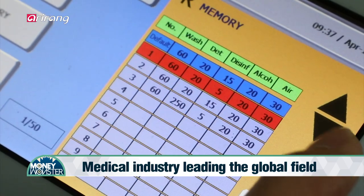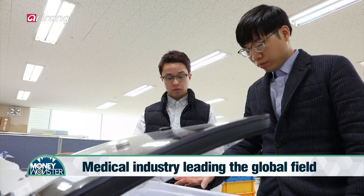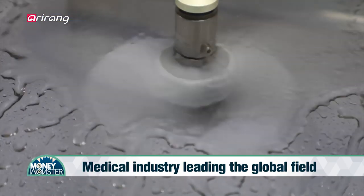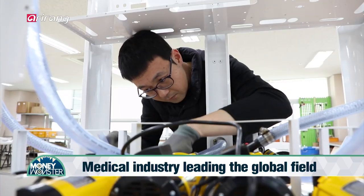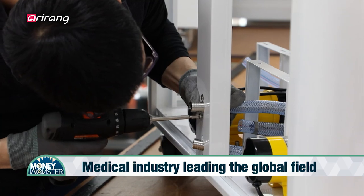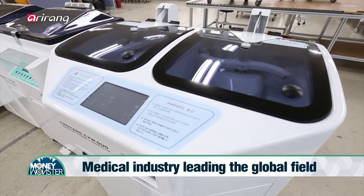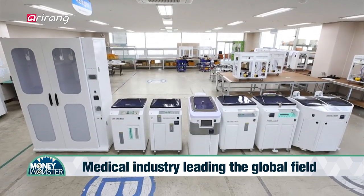Choyang Medical Industry has played a leading role in the field by localizing the endoscope washer and disinfector for the first time in the domestic market, and the company has secured a firm position in the global market. We introduce Choyang Medical Industry, which has provided high-quality medical devices, and explore the globalization of the domestic medical industry.